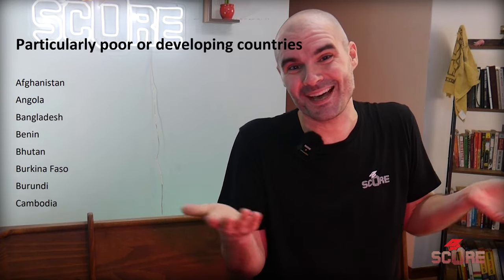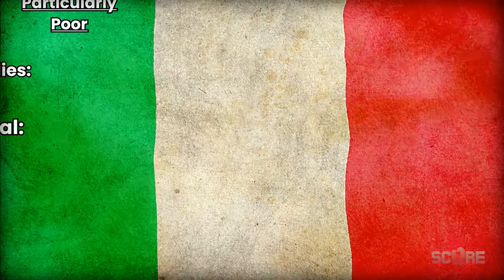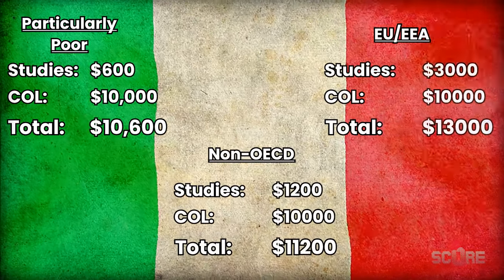Italy is a fascinating case because it's one of the only countries where locals may actually pay more than international students. People from particularly poor countries — that's literally what they call them — actually get to pay less for their tuition in Italian public universities. There's a second list of non-OECD countries, so those people will pay a middle rate in a lot of cases. The range for public schools really works out to about $10,000 to $17,000 per year. There are private universities like Bocconi that will take that budget way higher — $30,000 a year to cover your cost of living and tuition expenses.